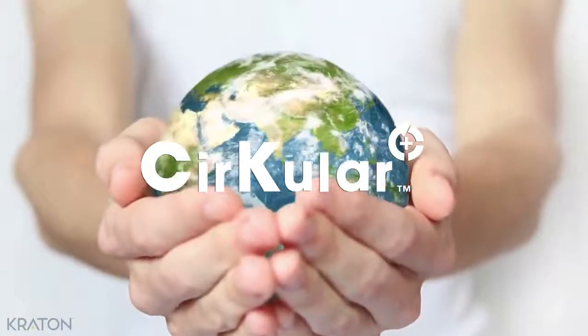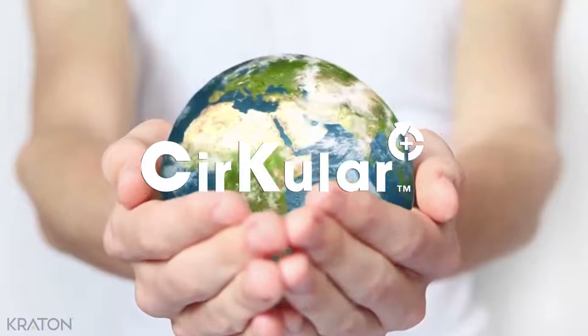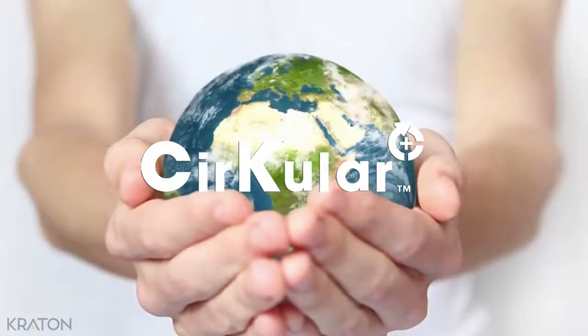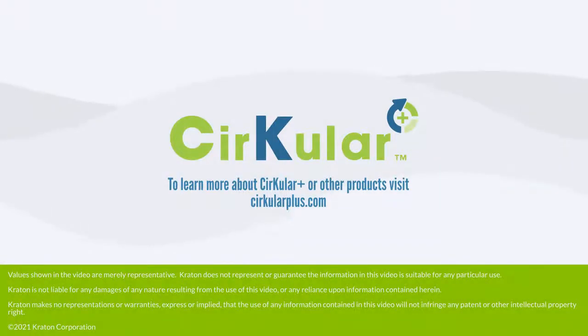Circular Plus contributes to a cleaner planet, especially among those working to reuse and upcycle plastic waste, making a positive difference in the complex issue of plastic pollution and waste management. Visit our website to learn more about Circular Plus or other products.